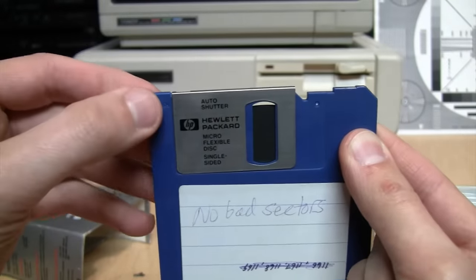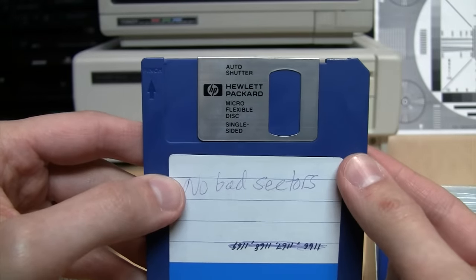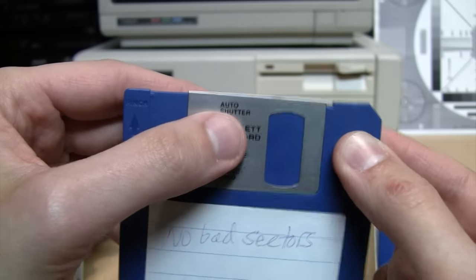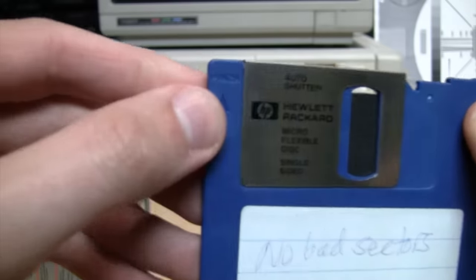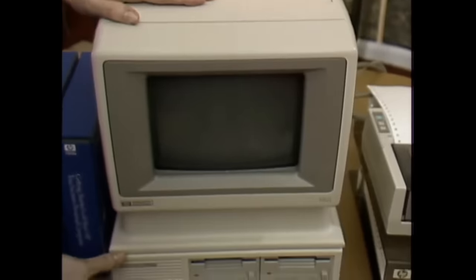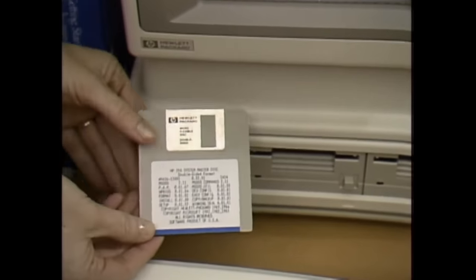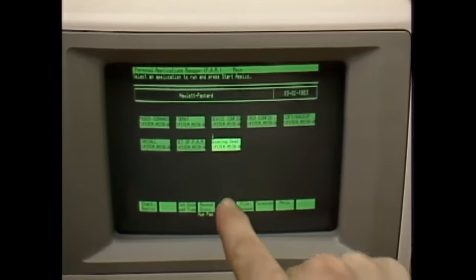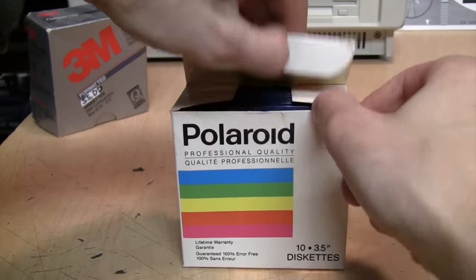The very early three and a half inch diskettes did not have an automatic shutter — you had to slide it open and closed manually. This slightly later one works in either a manual or automatic shutter drive; it's spring-loaded but if you hold it open a little beyond its normal position it stays open, and then you pinch it and it snaps shut. Did you know that the first computer in North America to use the three and a half inch diskette was not the Apple Macintosh? It was actually the HP 150 touchscreen computer in 1983.